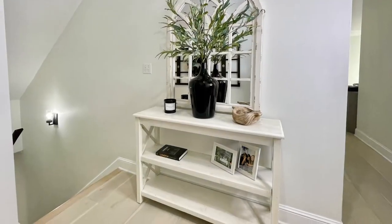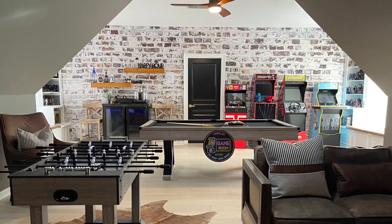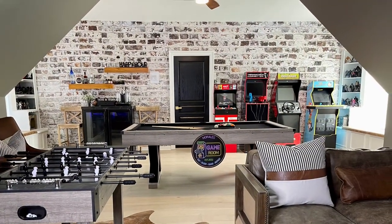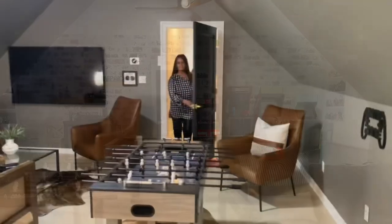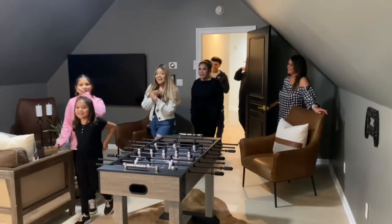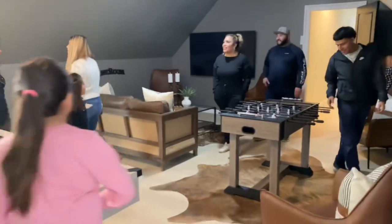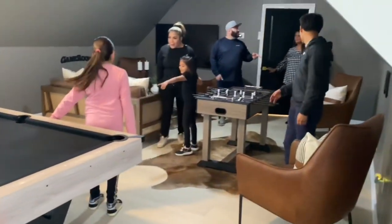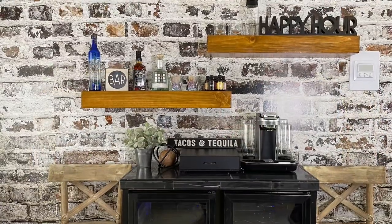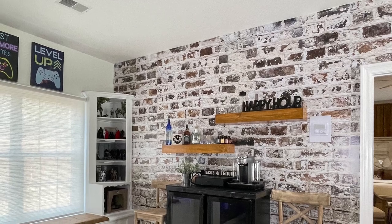Now you can follow me down the hall to the game room — the game room, because why not? This game room is crazy. It has everything you could possibly want to have a great time. Oh my gosh! Oh my gosh! This is insane! Oh my gosh! It's an arcade and a TV — it just has everything that you could ever want.